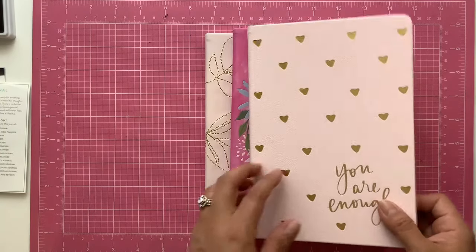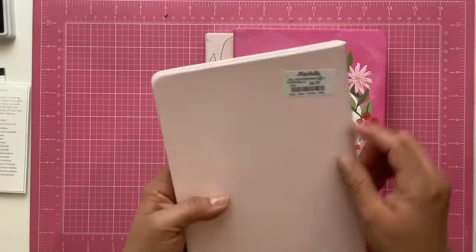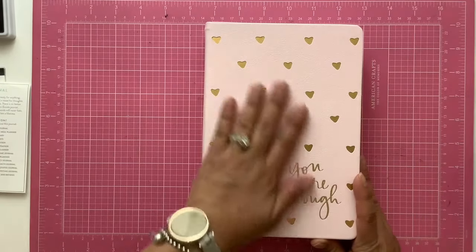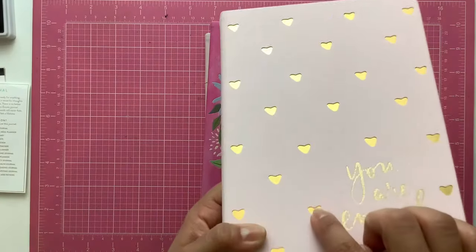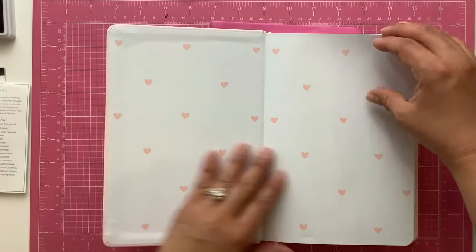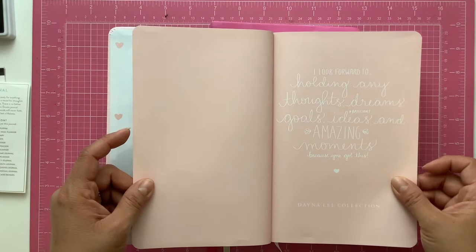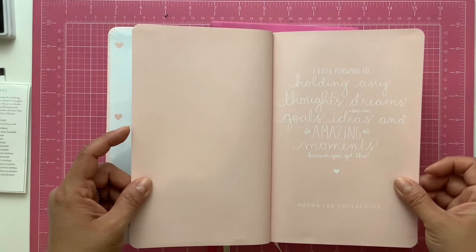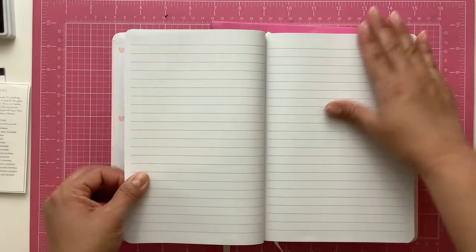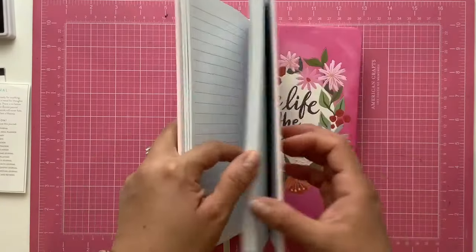I really liked this one — it was like the only one they had there at the checkout. It has a really pretty pink cover with hearts, and it has this really cool gold shimmer inside the hearts, then plain pink at the back. The inside has hearts, which I really liked, and it does have a quote page at the front with a really pretty sentiment about amazing moments. It has a ribbon that's just a soft pink to match the cover.